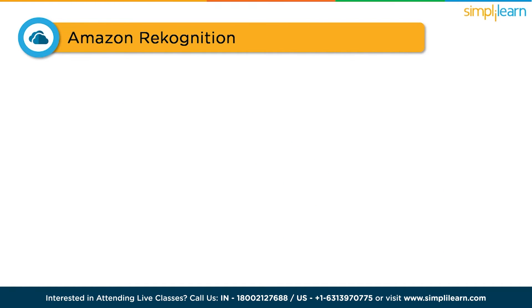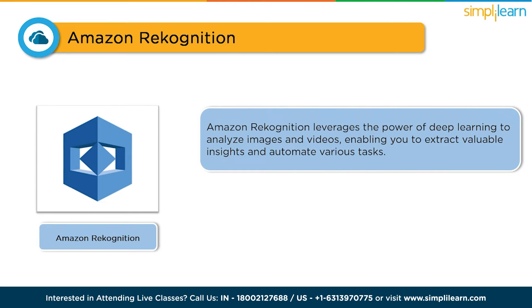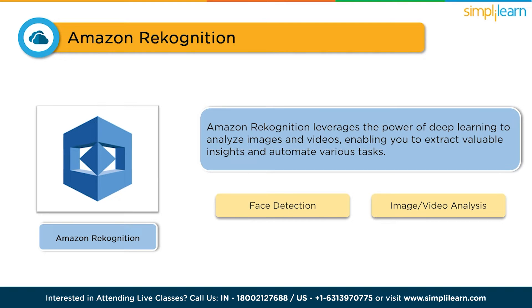Next up, we have Amazon Rekognition. This tool leverages the power of deep learning to analyze images and videos, enabling you to extract valuable insights and automate various tasks. Imagine being able to automatically detect objects, scenes, and faces in your visual data. Amazon Rekognition can do that and much more. It can recognize celebrities, analyze text within images, and even assess emotions.